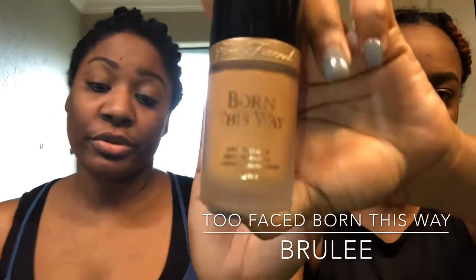Next I'm going to move on to foundation. We both use Born This Way by Too Faced today. My color is brulee and I use chai. I'm going to use one pump and she's going to use one pump too.